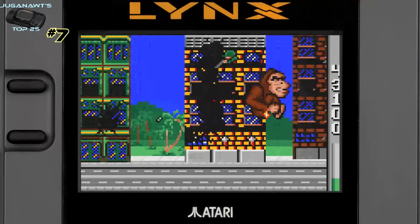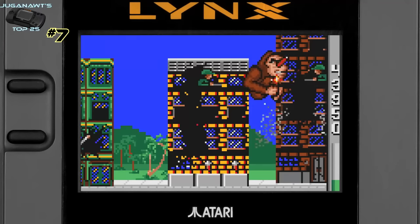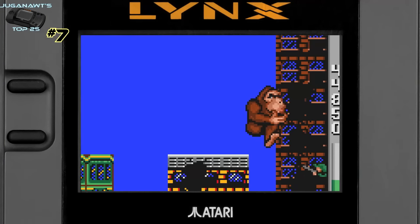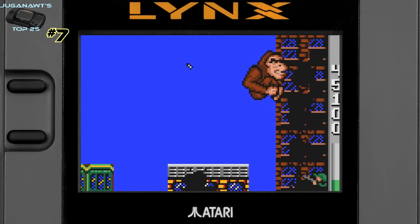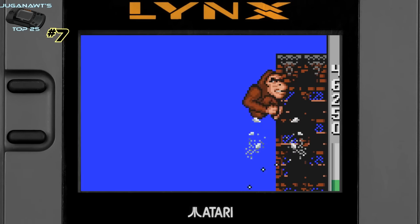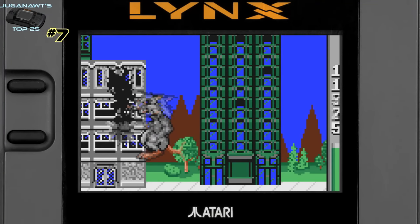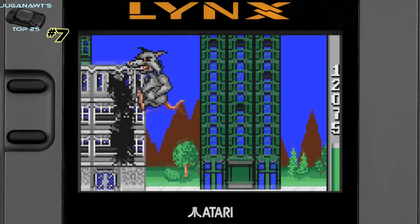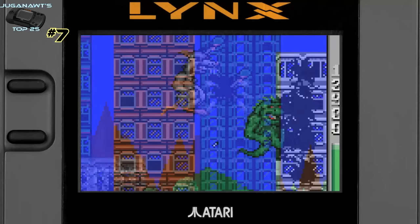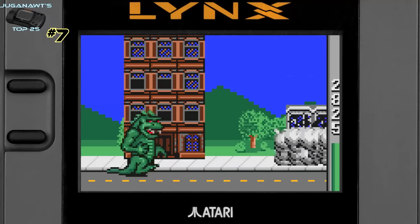Number 7: Rampage. Rampage is just pure unadulterated fun. The story is pretty much non-existent — a couple of professors take a potion, they turn into giant monsters, and blow the crap out of cities around the US. It doesn't matter. All that matters is you get to smash the living crap out of everything: buildings, helicopters, the army coming to take you out. You can smash tanks underfoot, you see a woman in a bathtub as you smash a building and you can pick her up and eat her for extra health. I love this game — it's an absolute must-play.